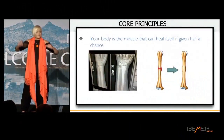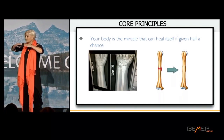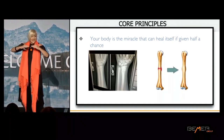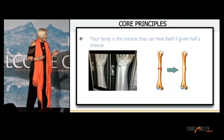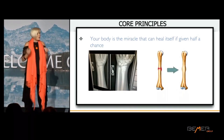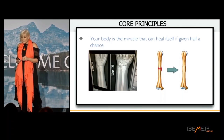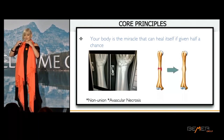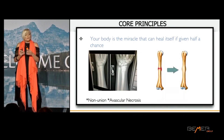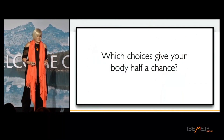Let's start with the core principles. The body is the miracle that can heal itself if given half a chance. If you break a bone, as a doctor I can bring those bony edges together, but it's the body that forms the bony callus and allows it to heal. Blood flow transports the osteoblasts — the bone-building cells — and the osteoclasts — the bone-remodeling cells — and allows that bone to form good as new. If we don't get blood flow there, we get non-union. The part of the bone without blood flow is called avascular necrosis — dead — which is not good.